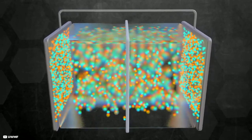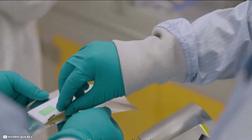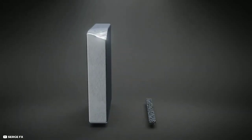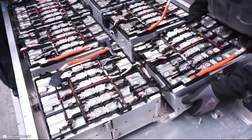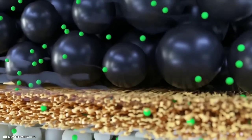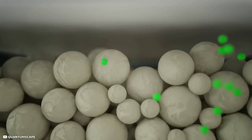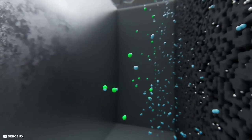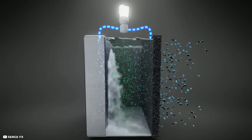How does the GMG Graphene Aluminum Battery work? The battery consists of a positive electrode made of graphene sheets coated with aluminum ions, a negative electrode made of pure aluminum foil, and an electrolyte solution that allows the ions to move between the electrodes. When the battery is charging, the aluminum ions are released from the positive electrode and travel to the negative electrode, where they form a thin layer of aluminum metal. When the battery is discharging, the opposite happens: the aluminum ions leave the negative electrode and return to the positive electrode, generating an electric current.